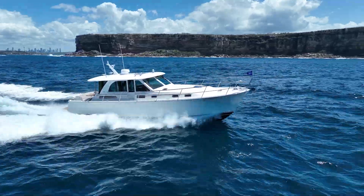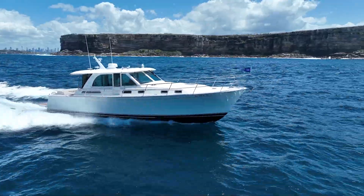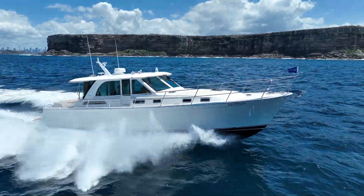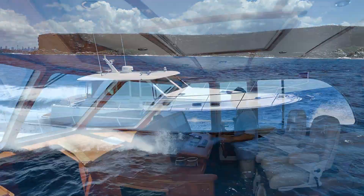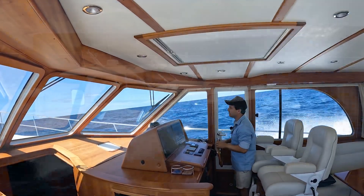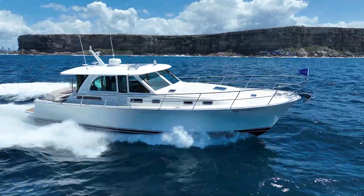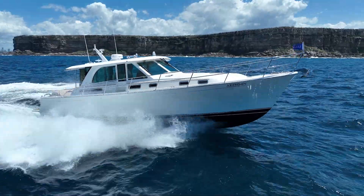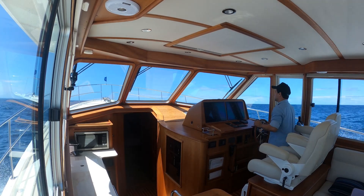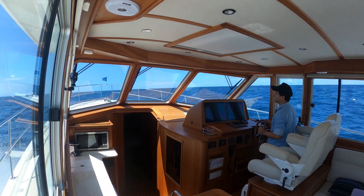We've got the IPS 600s on this one — they're 435 horsepower. You can option it to the 650s. Fuel capacity on this boat is pretty big — I think it was around 1,800 litres plus. On the fuel stats from Sabre, at a seven knot speed you've got over a thousand nautical miles range. So you can actually wind this thing back to displacement speed and just do those long trips if you so desire.